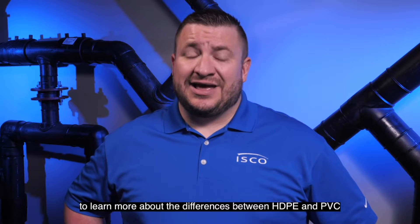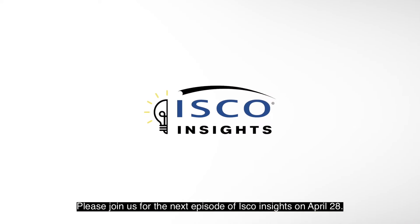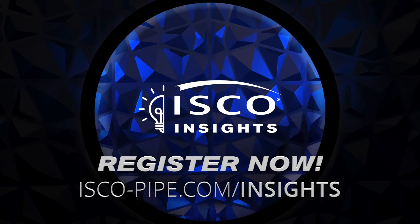To learn more about the differences between HDPE and PVC, and to decide what is the best option for your project, please join us for the next episode of ISCO Insights on April 28th. I'll see you next time.